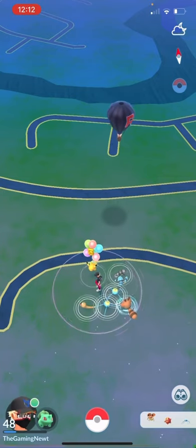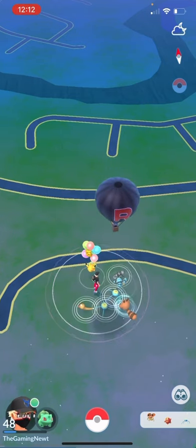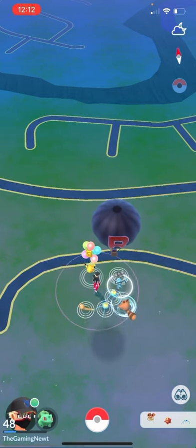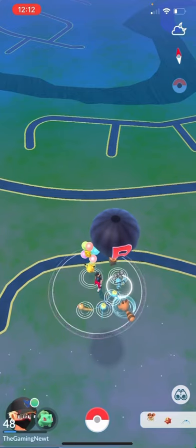I'm actually going to give you the code right now — it is up on the screen. I'm going to have a link in the description where you can redeem your code. You basically sign in with your Pokemon Go account and you get it. This is a quick little video.